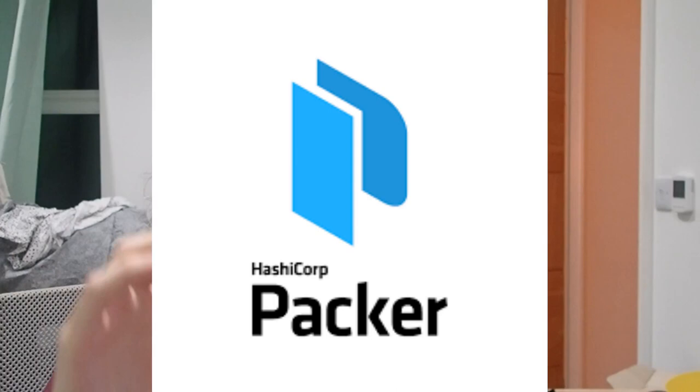I also use HashiCorp Packer to create golden images of virtual machines — basically a virtual machine you can copy and paste 50 times and know it's good. Instead of reinstalling CentOS from scratch, you just clone it. You can use tools like virt-sysprep, a KVM tool for making golden images without static IPs or duplicate hostnames. Go try out some of those tools — you can be more like me.